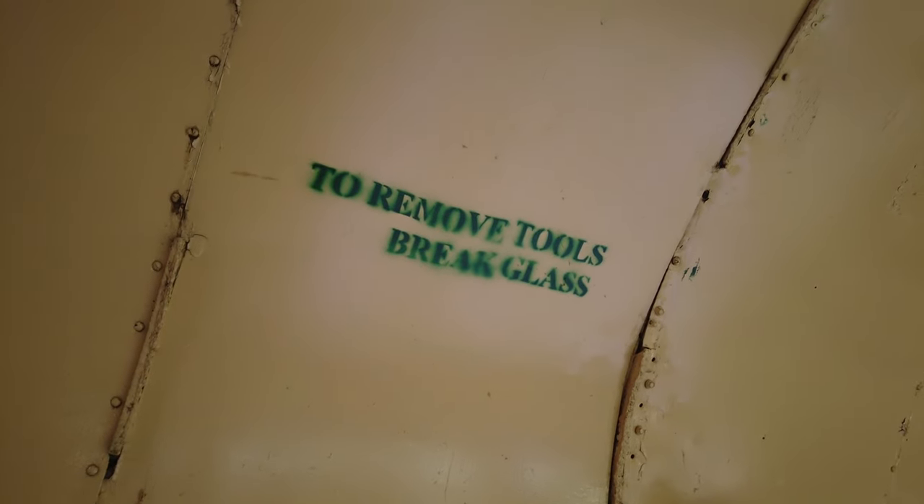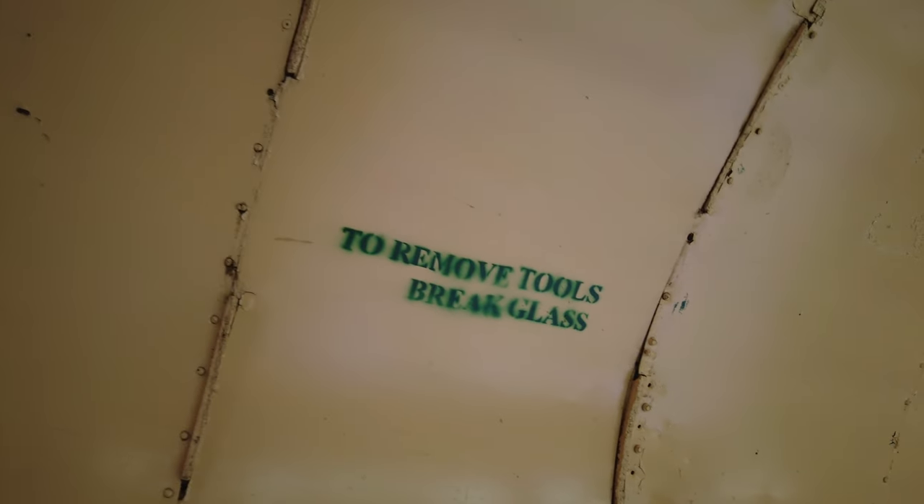'To remove tools, break glass' — okay, and what exactly am I breaking the glass with to get the tools? If I have to have a tool to break the glass, I'm not going to use my head, as hard as it may be.